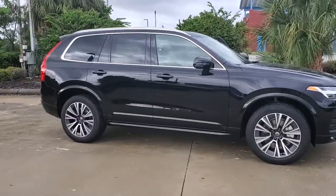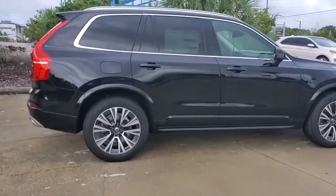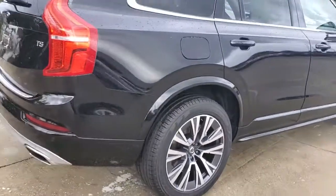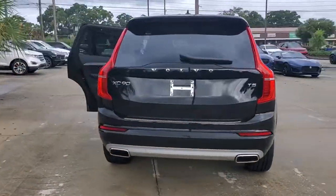Here is a wonderful 2021 Volvo XC90. This sleekly styled XC90 delivers peace of mind, powerful performance, and contemporary panache. Make the most of your family adventures in this beautifully designed and built SUV.